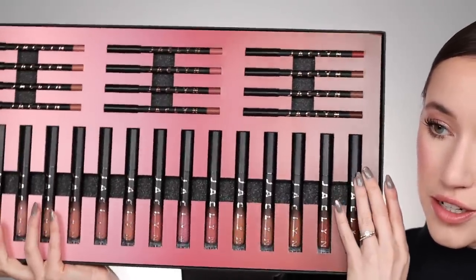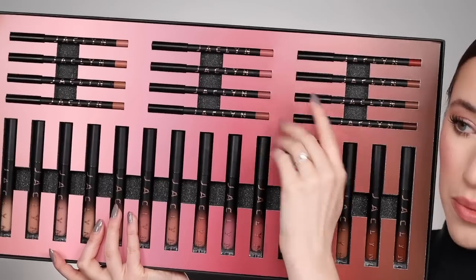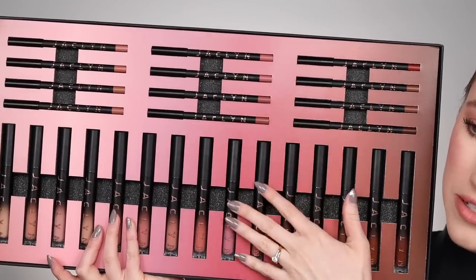I am so curious to see how these formulas feel and how they compare to the rest of my lipstick collection. As a lipstick enthusiast, I'll definitely be able to tell you if they compare to anything else. She will be launching 12 lip liners and 15 liquid lipsticks. I'm going to do the arm swatches first — liquid lipsticks first, then lip liners second.